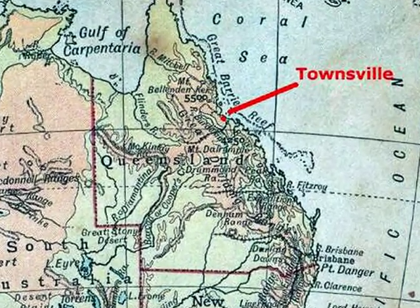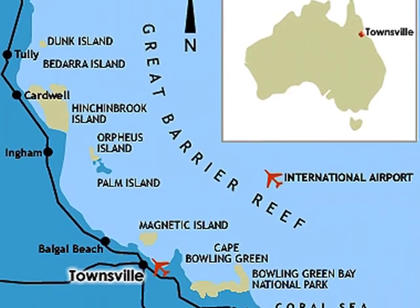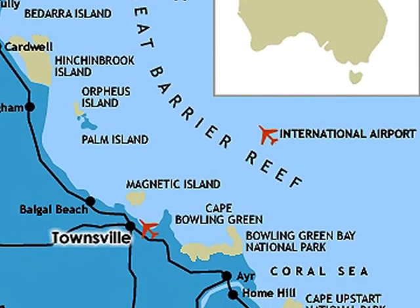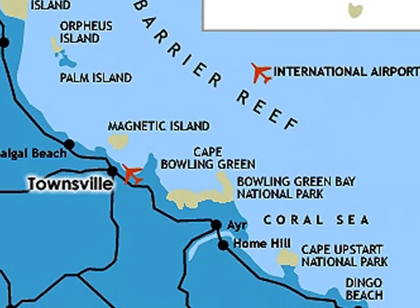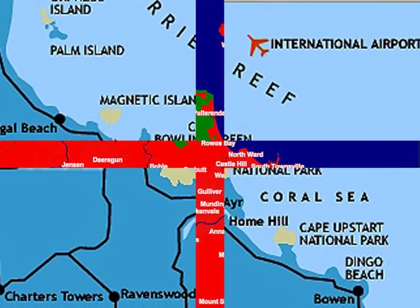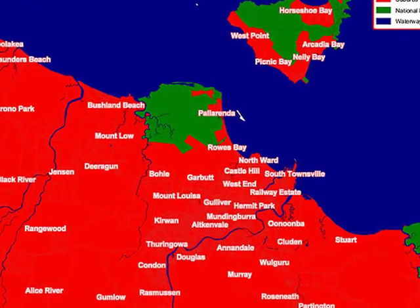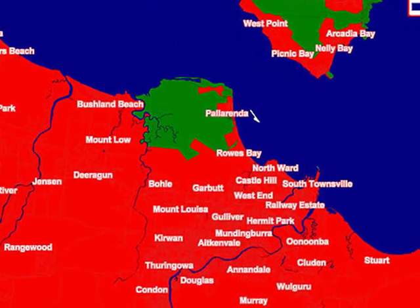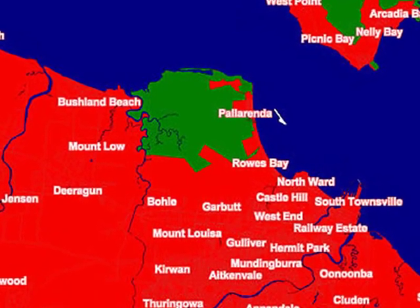I do love old maps. This interesting map shows some of the larger islands off the Queensland coastline, including the Bruce Highway. Now we're moving into the city of Townsville, and this map shows not only the National Park and Magnetic Island, but also the suburbs that make up Townsville.